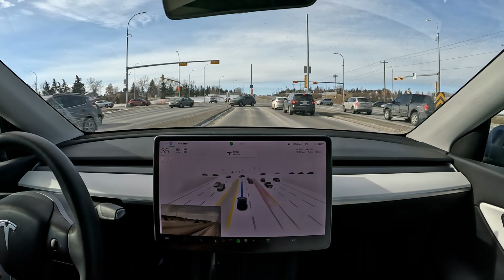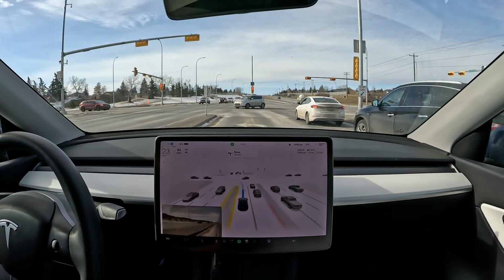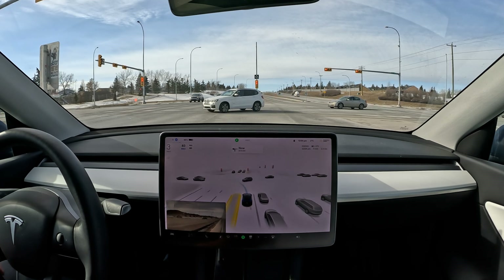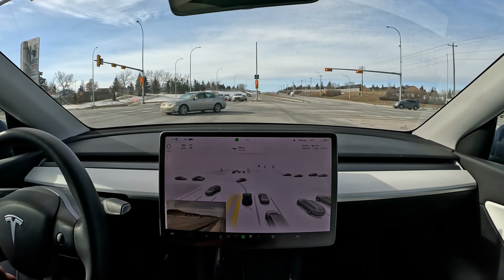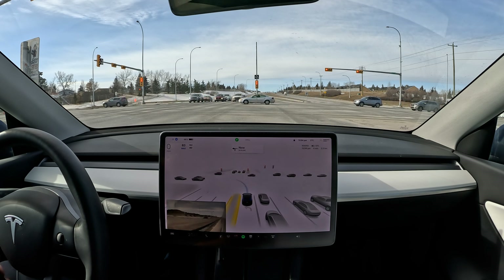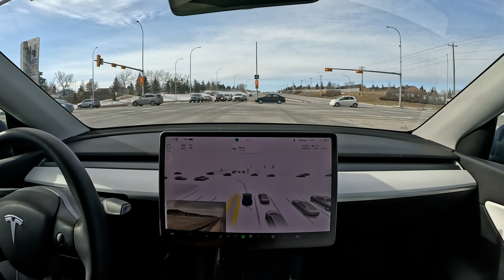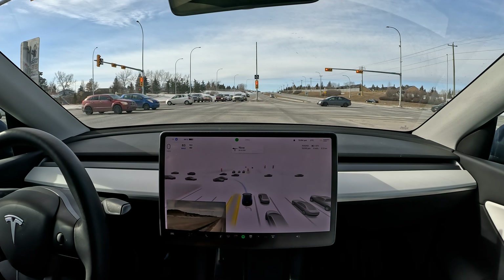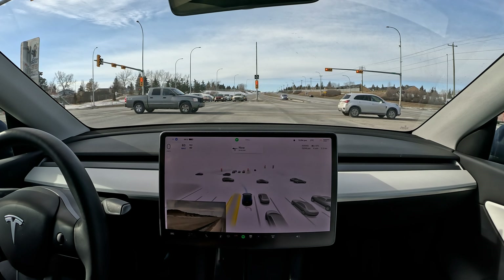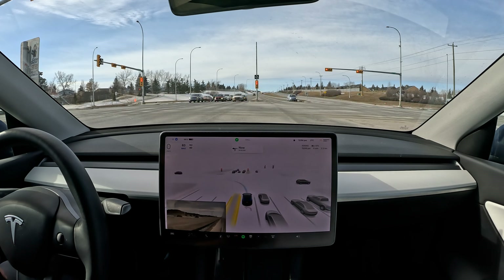It'll be interesting to see in the next few updates — especially with the major version 11 update coming up so close — whether the option of taking the second turning lane is going to be enabled.